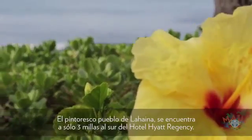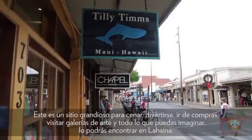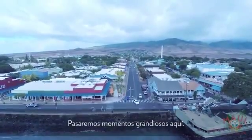The quaint village of Lahaina is just three miles south of the Hyatt Regency Resort. This is a great place for dining, entertainment, shopping, art — everything you can possibly imagine you can find in Lahaina. We're going to have a great time here.